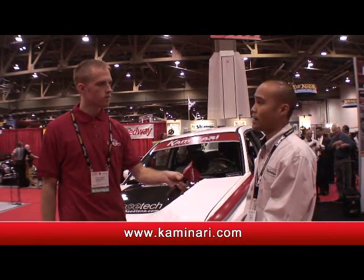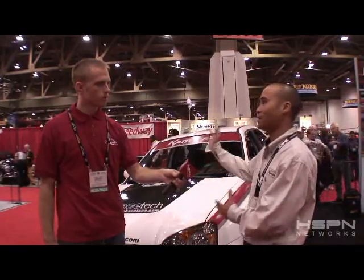Great. If people want to get more information about your company, where can they find that? You go to Kaminari.com, which is K-A-M-I-N-A-R-I.com. And from there, just feel free to surf the website and it will take you exactly to where you need to go.